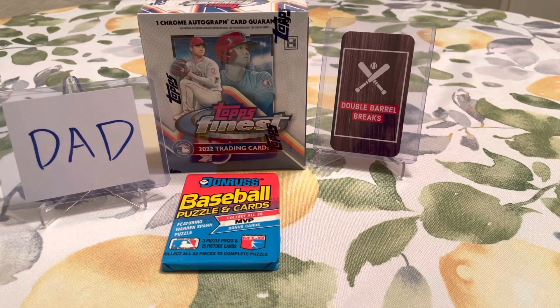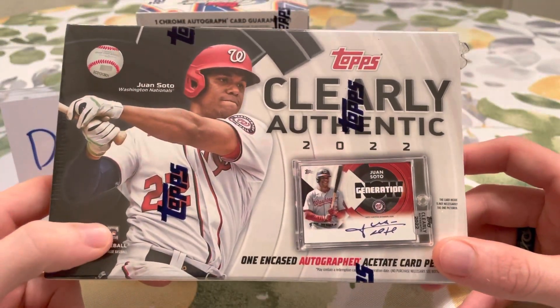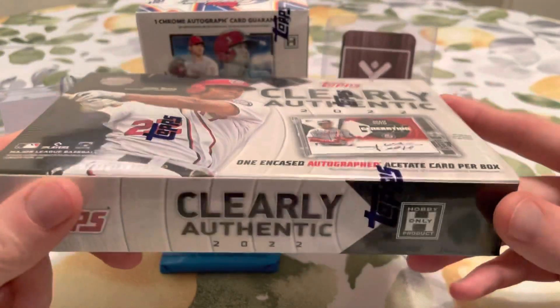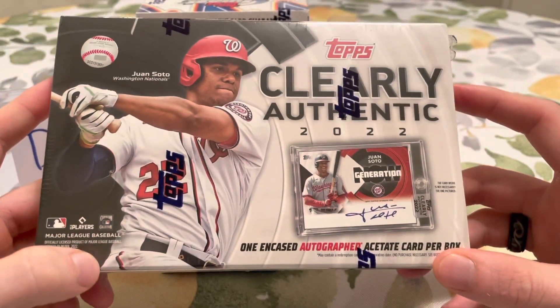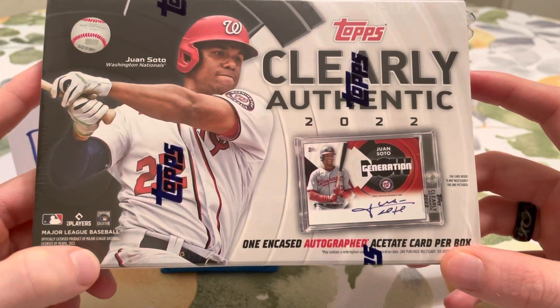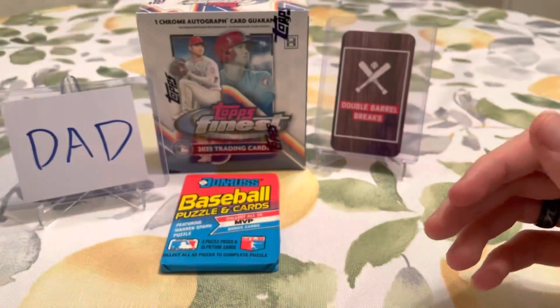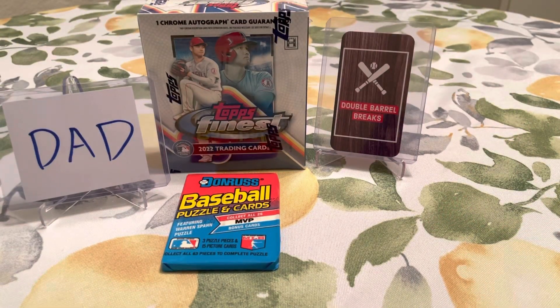Real quick, before we start ripping — when we do get to 500 subscribers, we're going to be ripping this Clearly Authentic Hobby Box. It's one encased autograph card, and one of you lucky subscribers is going to win this box. So make sure that you publicly subscribe so we can see your name, and we'll walk you through what we're going to do for that giveaway.